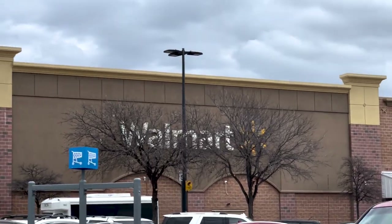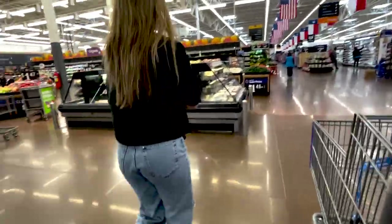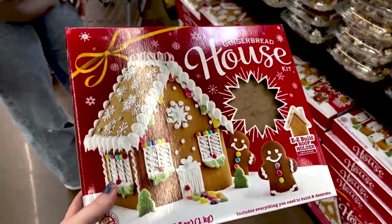Sorry if the quality is bad — we're probably filming on our phones. At the store now. There's one that's like a little village or one that's just a big house. We each get a regular house. Yes.